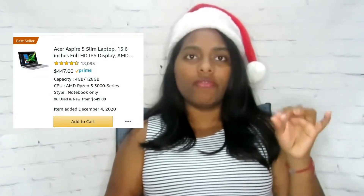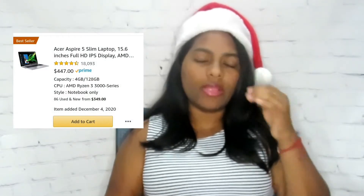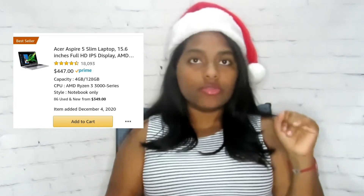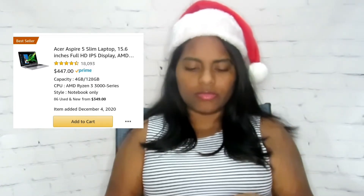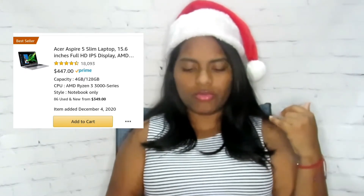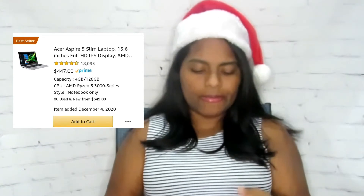The next thing I need and want for Christmas is a laptop. It's mainly for when I start streaming, when I start doing lives on my YouTube channel. Right now I only have my phone, so it's kind of hard to do a live on your phone. I would love to get a laptop.